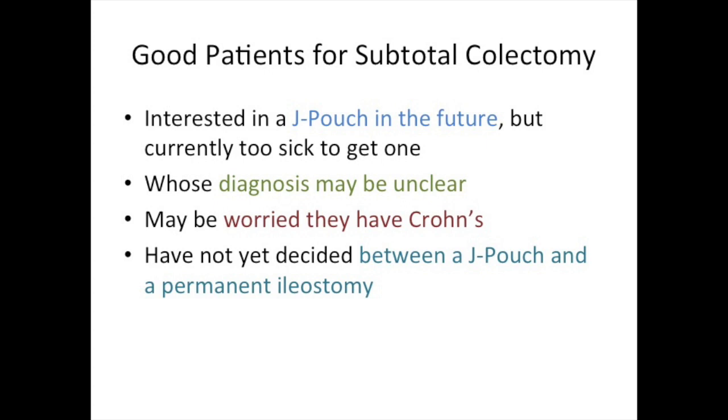Also included are patients whose diagnosis may be unclear, patients who may be worried that they have Crohn's disease, or patients who have not yet decided whether to complete their surgical treatment with a J-pouch or a permanent ileostomy. We often perform subtotal colectomy as the first of three steps toward a J-pouch for someone who is too sick with ulcerative colitis to get the J-pouch constructed right away.